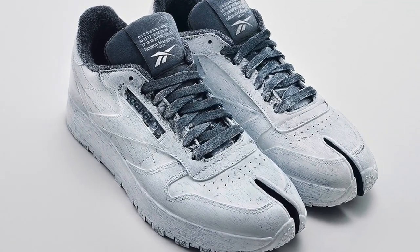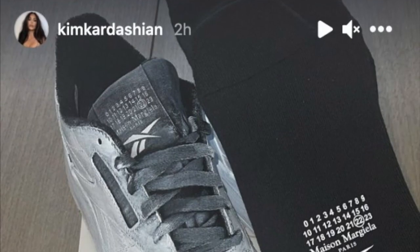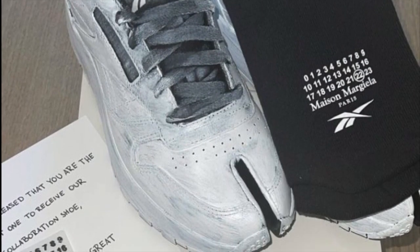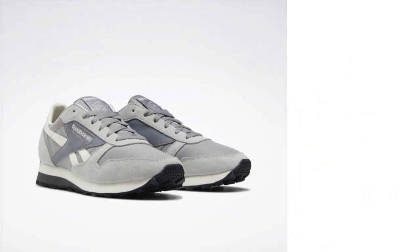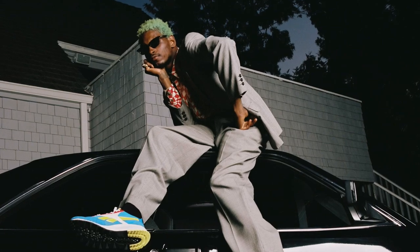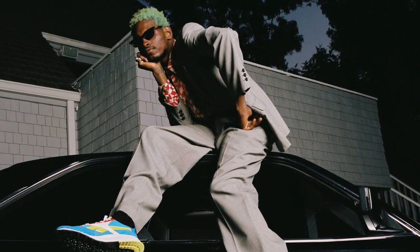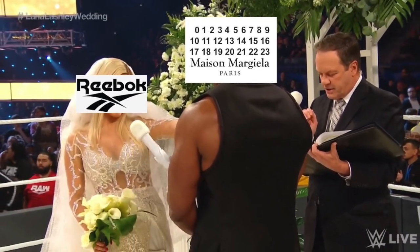The Maison Margiela Reebok collaboration continues with the Tabby Toe Classic Leather, featuring Margiela's signature Bianchetto style. Kim Kardashian took to Instagram to share a pair of chalky, whitewashed trainers we'd never seen before — more than likely an upcoming global release rather than a custom pair made for her. The trainers seemed to be a Reebok Classic Leather with a mashup to the Maison Margiela Tabby Boot. ASAP Rocky also shared a picture of his own pair, confirming that these are indeed receiving a widespread drop. Later on, Maison Margiela and Reebok came together to officially launch the Classic Leather Tabby.